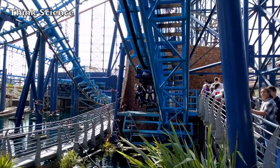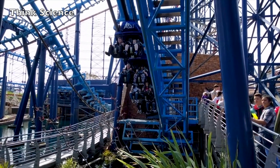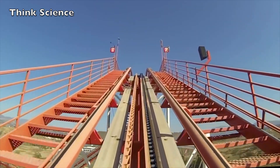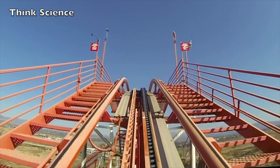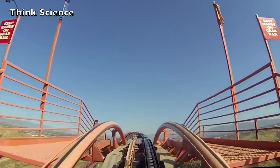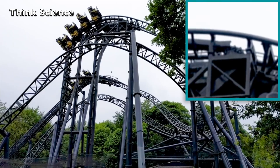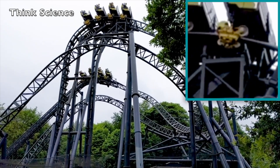The traditional lifting mechanism is a long length of chain running up the hill under the track. The chain is fastened in a loop, wound around a gear at the top of the hill and another one at the bottom. The gear at the bottom is turned by a simple motor, causing the chain loop to continually move up the hill like a long conveyor belt.